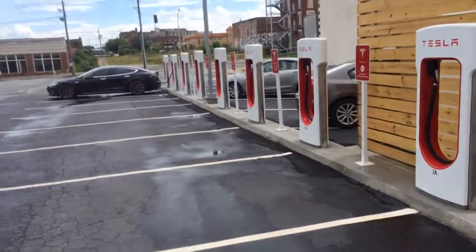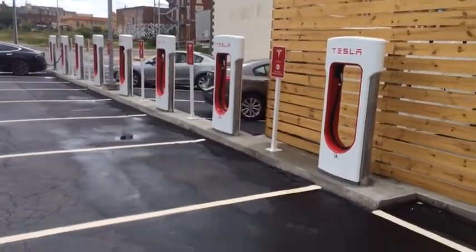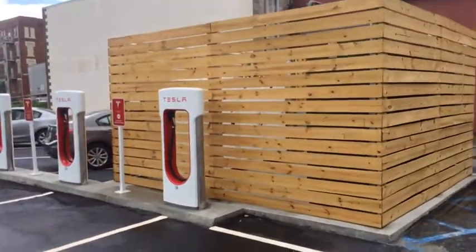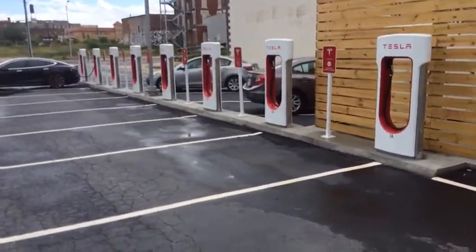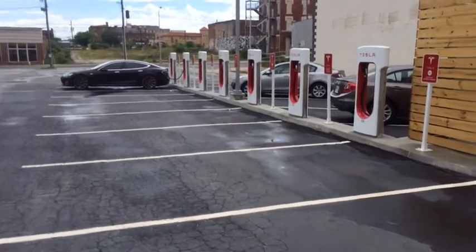Hey guys, it's me, Burrow CarWiz, down here in downtown Macon, Georgia, where we have one of the first Tesla supercharging stations here in Georgia. You can see this one's equipped with eight supercharging ports, and we have a Model S down there charging out.